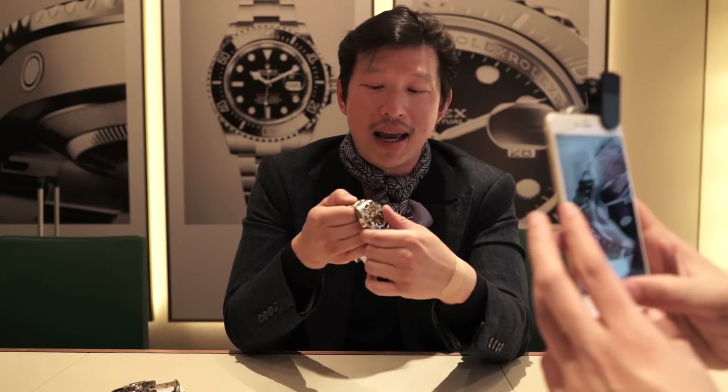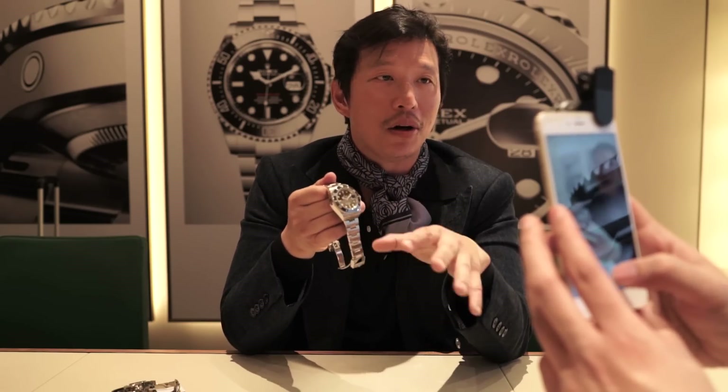In 1967 they created this first model, which had a single line of red writing and a 'patent pending' caseback for the helium release valve. That model today is one of the most collectible, and it's really beautiful — they've done a homage to it here. In 1972 they moved to the double red, which was the mark 2 dial, and went all the way through mark 3 and mark 4.